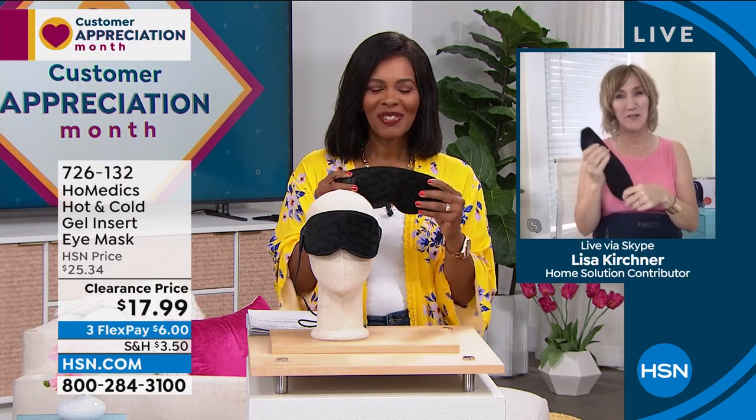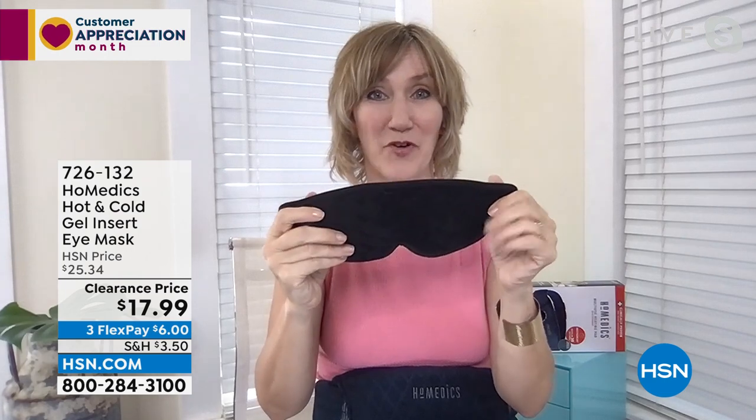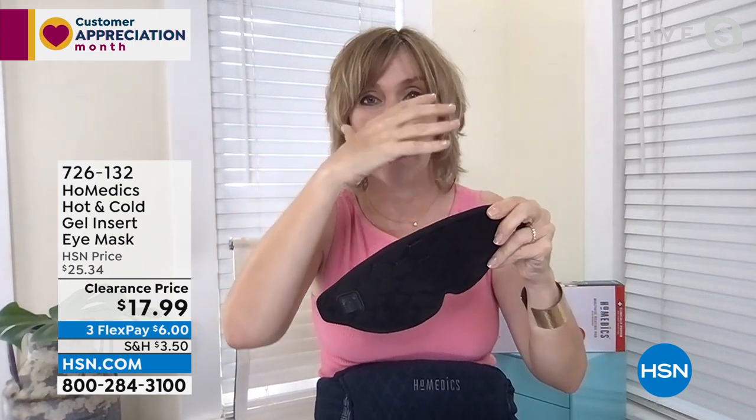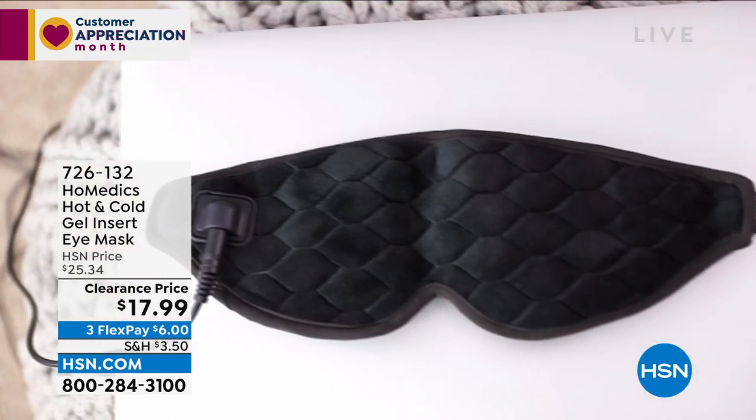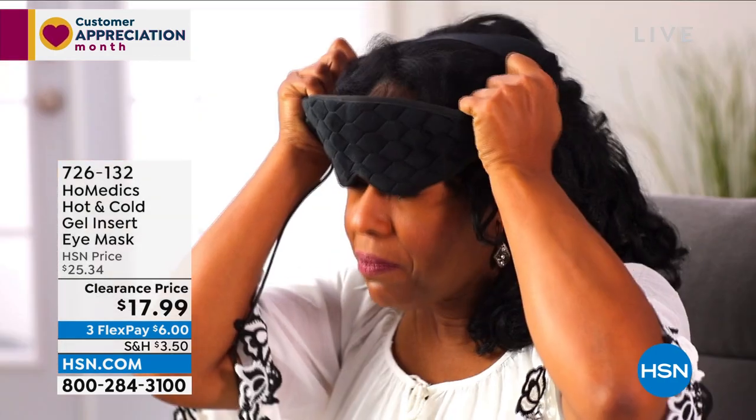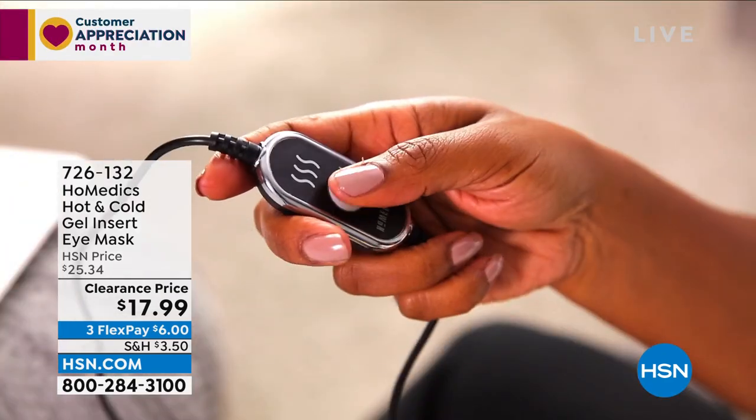Hey Tamara, great to see you. I love all the spring colors on set. This eye shade works in three different ways: as a regular eye shade just to block out light; with a gel insert that has magnetic discs you just pop on for cooling, to shrink swelling and feel completely soothed when your eyes are tired; and you can also plug it in and use the heat. Homedics has been delivering the best since 1987, started by a family.